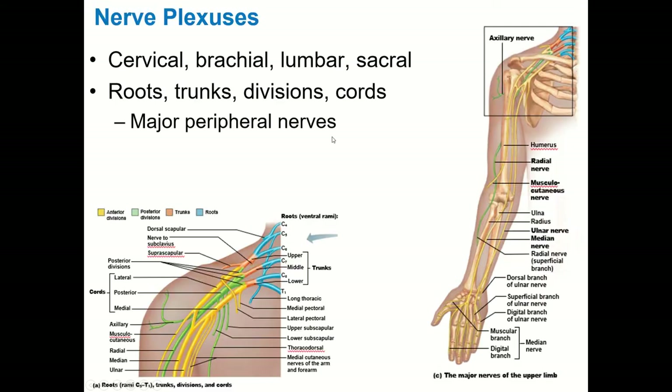The brachial plexus is probably the plexus you'll hear about most often. Anatomically, it spans C5 through T1. The spinal nerves from those levels merge into trunks: the upper trunk is formed by C5 and C6; the middle trunk is only C7; and the lower trunk is C8 and T1. So there are three trunks in the brachial plexus.